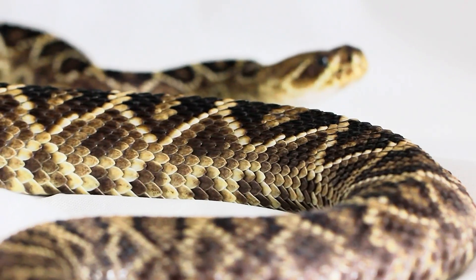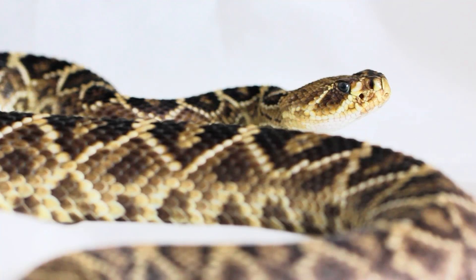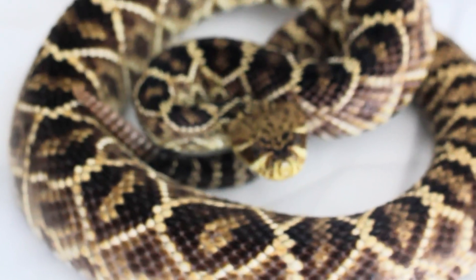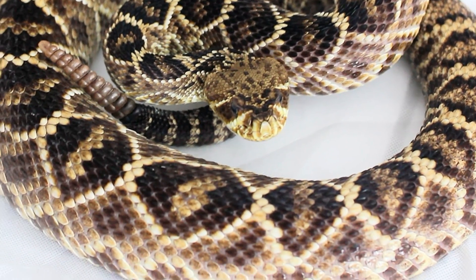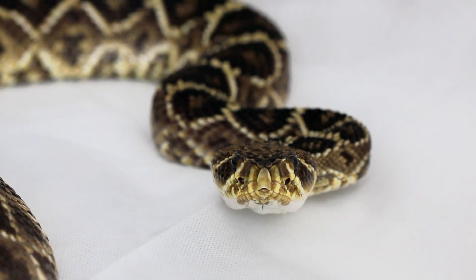Most interestingly, there is a rattlesnake that lives on an island — the Santa Catalina Island Rattlesnake — that no longer has a threat from big animals or predators, meaning there is no longer a need for a rattle. They are now a rattleless rattlesnake, with just a nub as a tail.